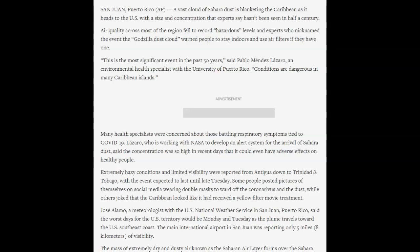This is from Pablo Mendez Lazaro, an environmental health specialist with the University of Puerto Rico. Conditions are dangerous in many Caribbean islands. Many health specialists are concerned about those battling respiratory symptoms tied to COVID-19 — really, any respiratory symptoms. Lazaro, who is working with NASA, developed an alert system for the arrival of the Saharan dust, and said the concentration was so high in recent days that it could even have adverse effects on healthy people.